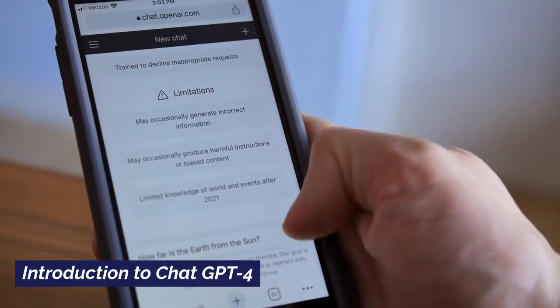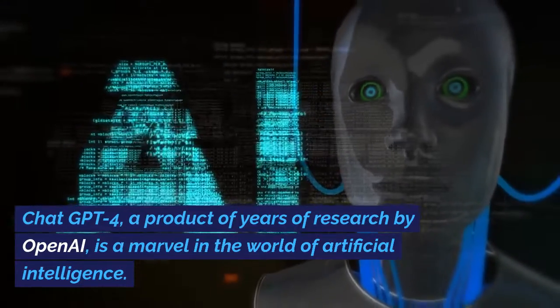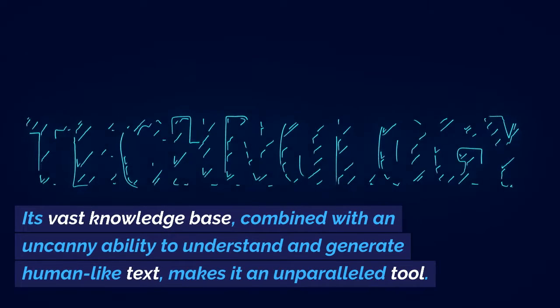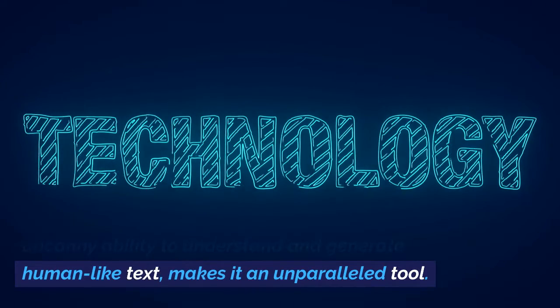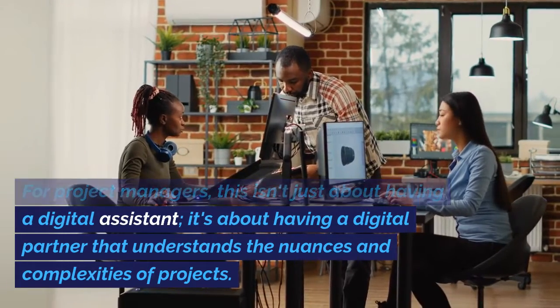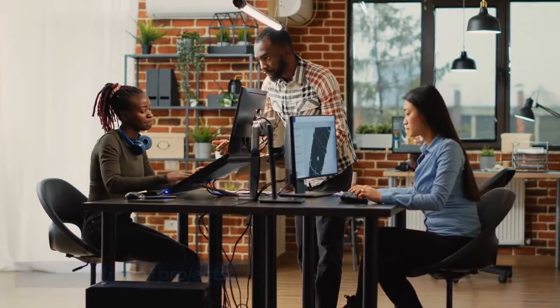Introduction to ChatGPT-4. ChatGPT-4, a product of years of research by OpenAI, is a marvel in the world of artificial intelligence. Its vast knowledge base, combined with an uncanny ability to understand and generate human-like text, makes it an unparalleled tool. For project managers, this isn't just about having a digital assistant — it's about having a digital partner that understands the nuances and complexities of projects.